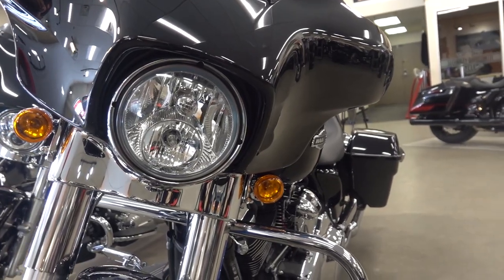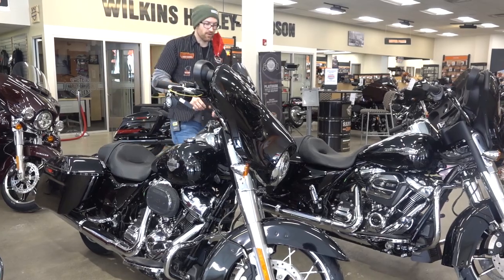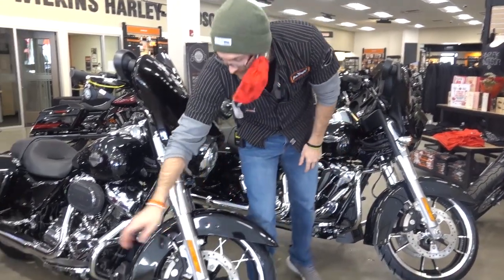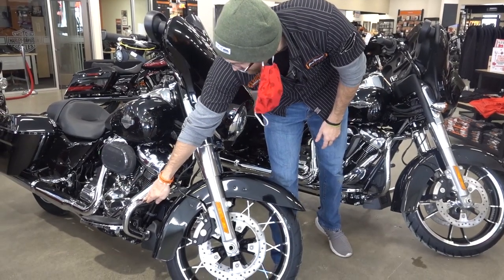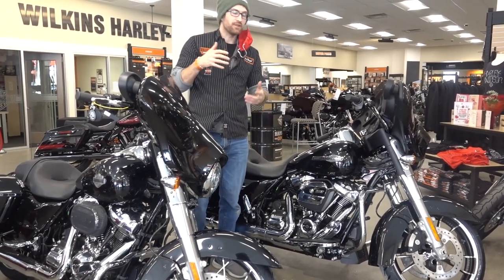Also on the front end, you'll notice LED lighting — the Special gets an LED Daymaker while the standard Street Glide gets a standard halogen. On the engine guards, it's a conventional engine guard on the standard versus a chopped low profile engine guard on the Special, and a Ventilator air intake versus a conventional 107 air intake.